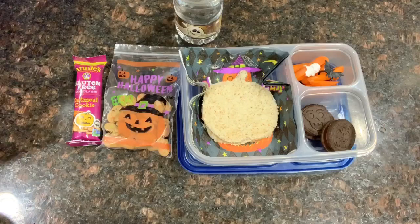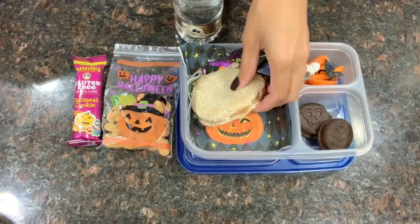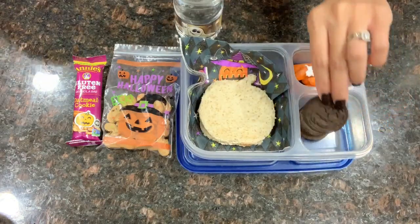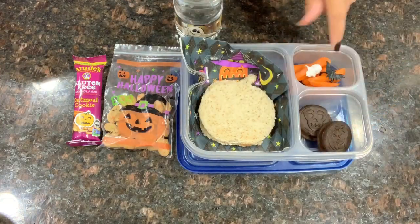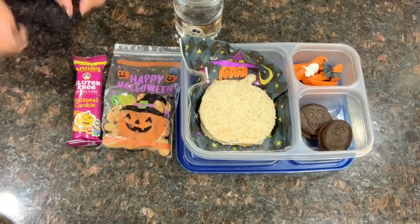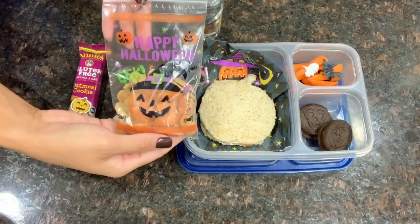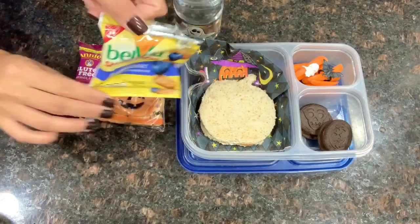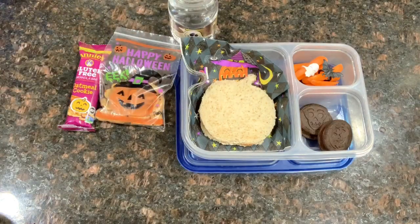This is going to be Ryan's Monday lunch. I made him a peanut butter and jelly sandwich and used a pumpkin cookie cutter. Underneath I placed a cute little Halloween napkin. Then to the side I have two Oreo cookies — one has a pumpkin and the other has a skull, and they have orange filling in the center. He also has some baby carrots with a skull and bat ring placed on top. For his afternoon snack, I gave him an Annie's gluten-free oatmeal cookie bar with a pumpkin sticker on it, some Belvita blueberry snacks in a Happy Halloween Ziploc bag, and a miniature water bottle with a cute little ghost on it.